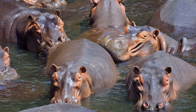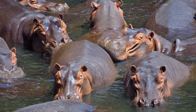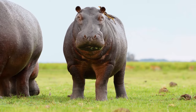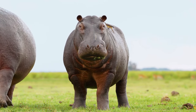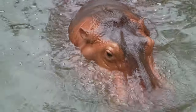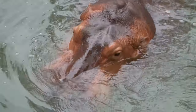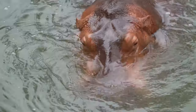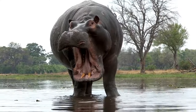But the wonders of the hippopotamus' oil secretion don't end there. It also acts as an effective insect repellent. Picture yourself on a summer evening, surrounded by buzzing mosquitoes. Wouldn't it be cool if you could just secrete a substance that repels them? Well, that's another day in the life of a hippopotamus. The hipposudoric acid is believed to deter insects, keeping them at bay and protecting the hippo from potential diseases.